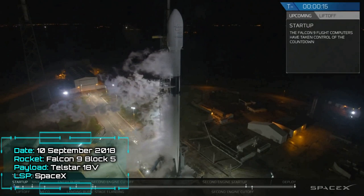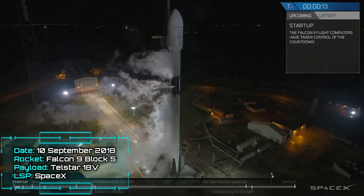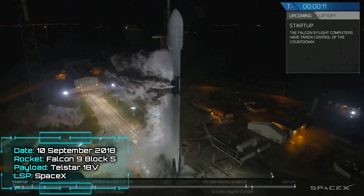Stage 1's and start-up pressures. T-minus 15 seconds. Falcon 9 is configured in front.